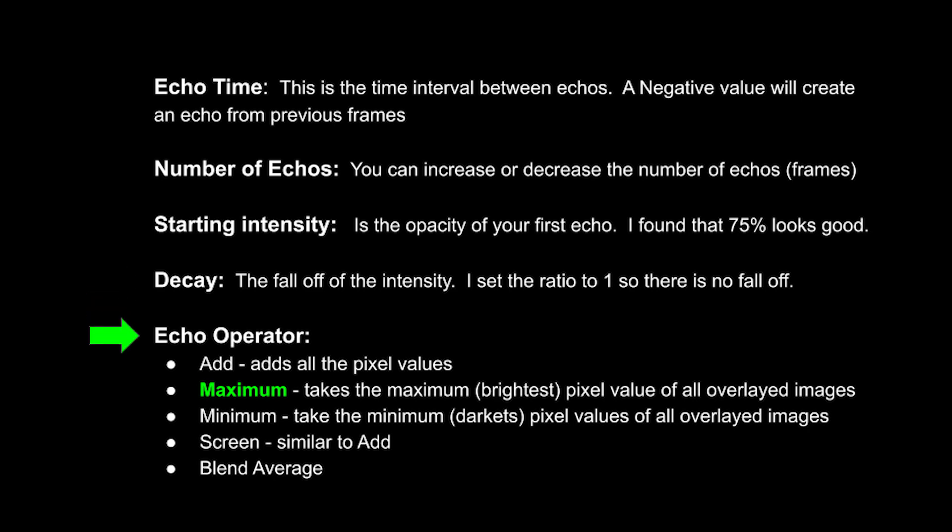Then there's the echo operator — a couple of different ways it can blend, add, or overlay the different images. The default 'Add' just adds all the pixel values on top of each other from the different frames. 'Maximum' takes only the brightest pixel values and overlays them. Fireworks are the bright pixel values on the different frames, so that's what we're after. 'Minimum' takes the darkest, giving a very dark image that essentially ignores the bright firework pixels. 'Screen' is similar to Add. For fireworks, maximum — copying those brightest pixel values and overlaying them — is what we want for this effect.